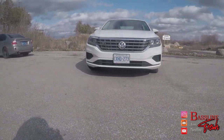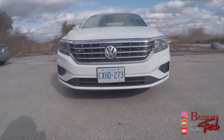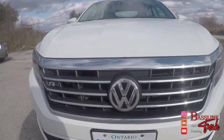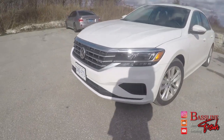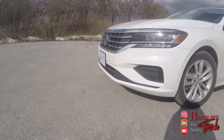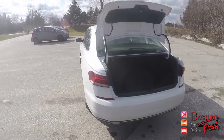On the exterior of this Passat R-Line, we have this nice white paintwork. The front grille has chrome, LED headlights, and a nice R-Line badge on the front. Style is subjective, so I won't speak too much to that, but it is a traditional sedan, four-door shape.